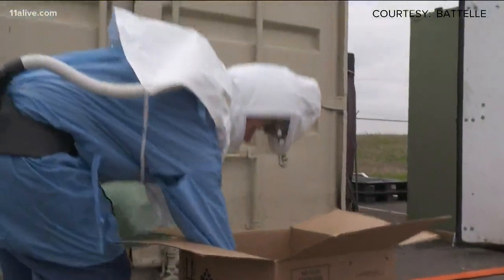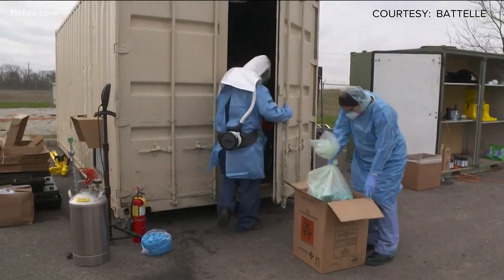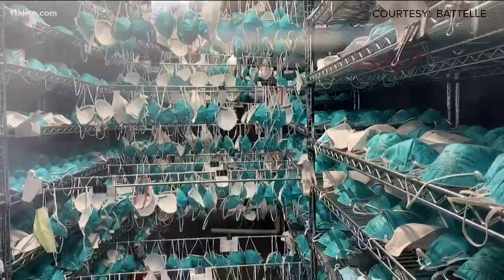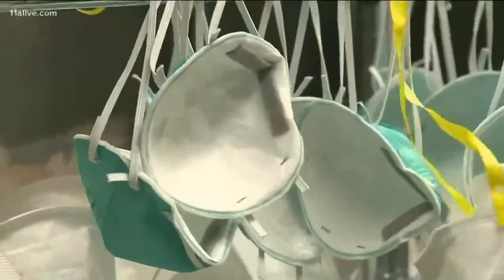Matt Vaughn, who leads contract research, says building off that knowledge, Patel was able in just nine days to turn shipping containers into a system that would treat thousands of masks with a pressurized vapor of hydrogen peroxide.